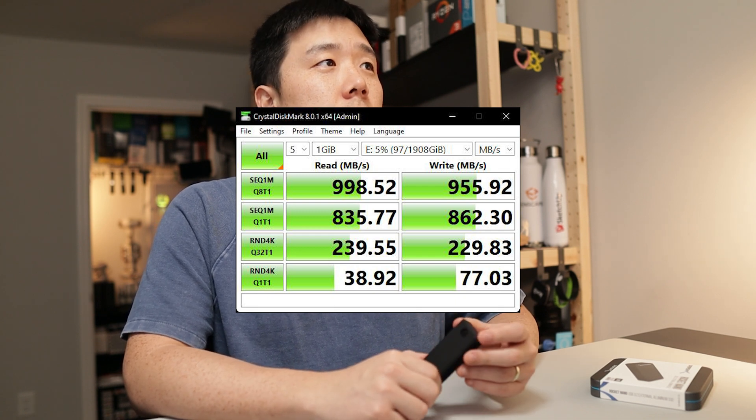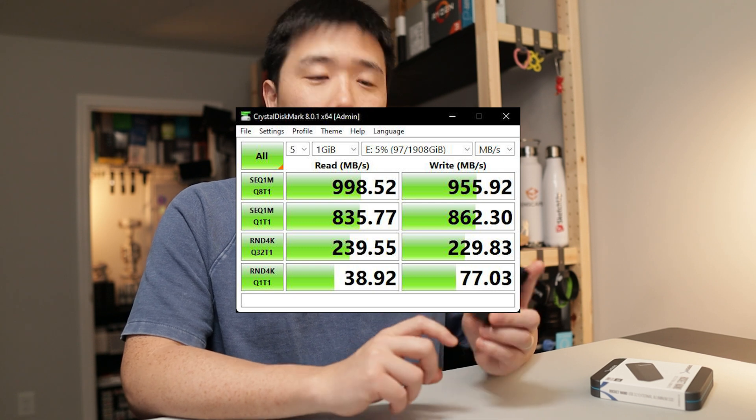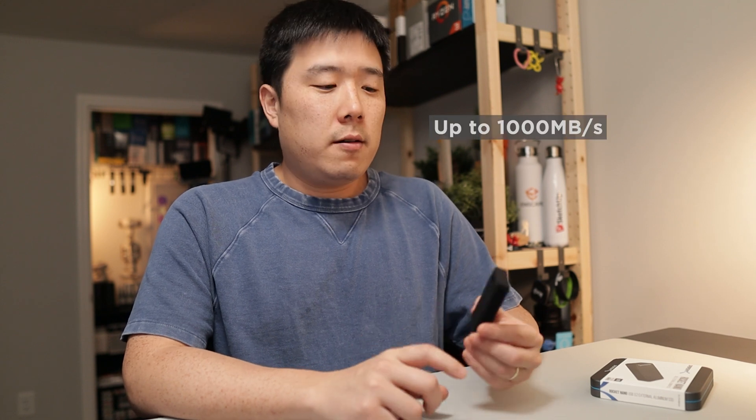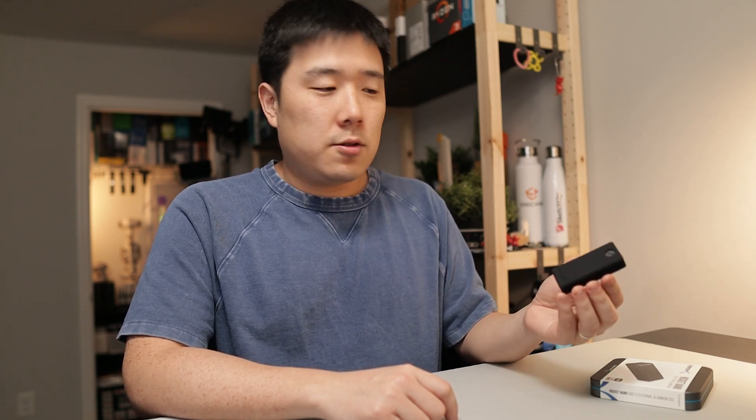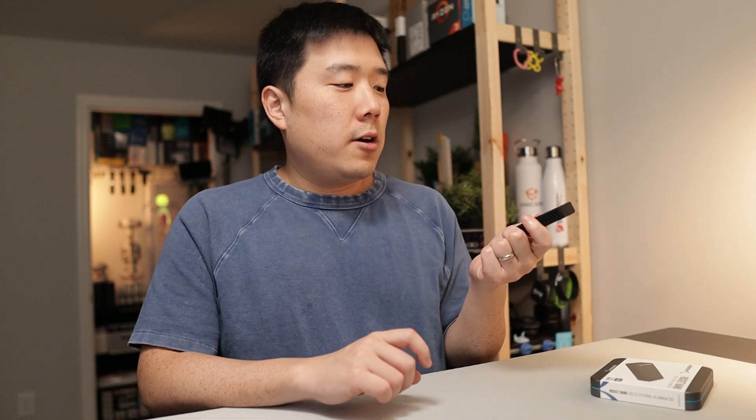For those of you who care, the read and write speed of this device — at least on my testing — the read speed is about 998 MB/s and the write speed is about 955 MB/s. The actual speed may vary depending on the machine and the specific USB port you use. However, that is plenty fast enough for daily use getting data in and out of this storage. This device is definitely going to live inside my bag. You can get a lesser capacity to save money if you just need an extra 500GB or one terabyte. I'll leave links in the description for you to purchase this one as well as other capacities.